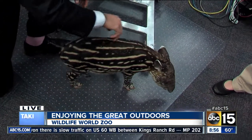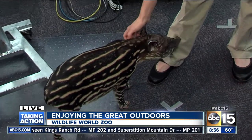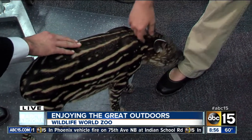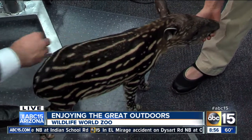They're herbivores, so they eat a variety of different plants. Being semi-aquatic, they actually use their snout — it's semi-prehensile — to help them grab different aquatic vegetation and food. It definitely comes in handy for these animals.